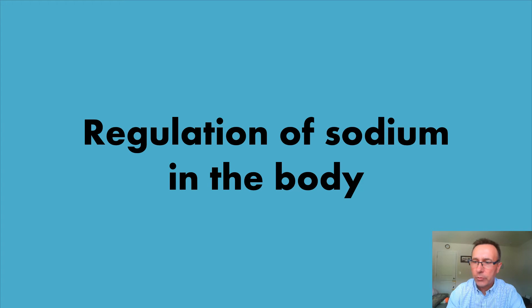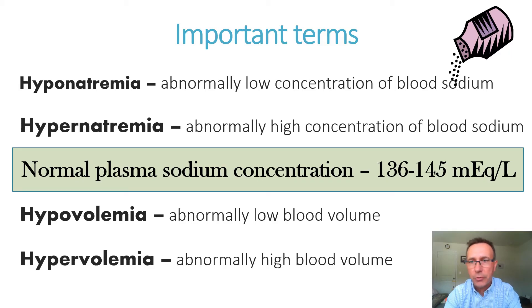How do we regulate sodium in the body? First, let me introduce you to a few important terms. Hyponatremia means abnormally low concentration of blood sodium — hypo means lower than normal, emia refers to the blood, and natrium refers to sodium. Hypernatremia means abnormally high concentration of sodium in the blood. Hypovolemia is abnormally low blood volume, which would be a result of very low sodium in the blood, and hypervolemia is abnormally high blood volume, a result of too high absorption of sodium.